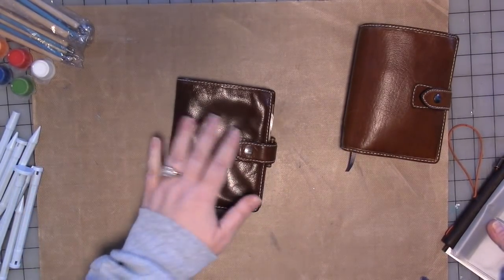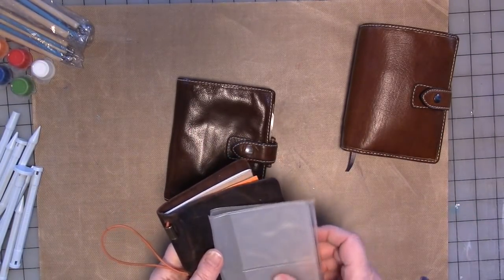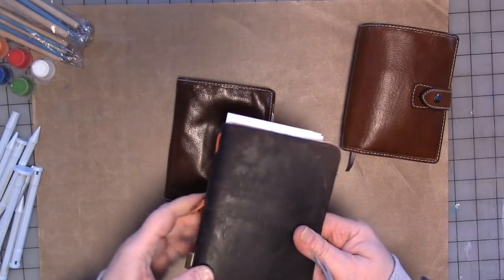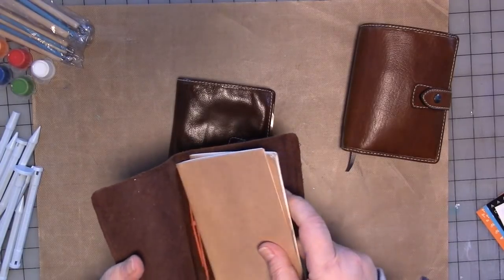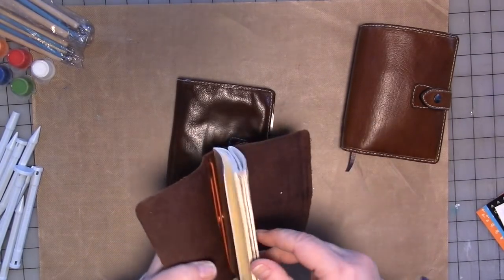I do art for therapy to help me with all of those issues, which you all know by now if you've been watching my channel. And I carried this pocket-sized traveler's notebook in my wallet for a long time. It had actually three sketchbooks in it. These two I never did work in — not that I won't at some time, but I never did.